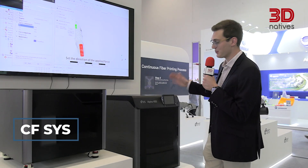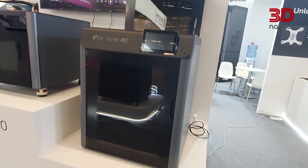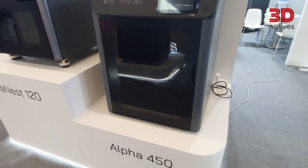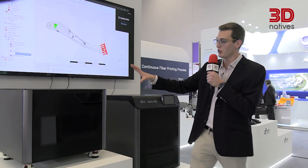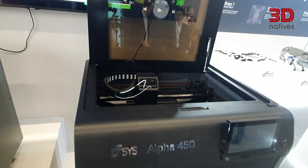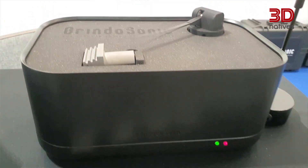Coming right from CFC's booth, which is a brand new company showcasing their printer — a continuous fiber affordable solution selling at around $10,000 for the machine plus the drying station. In here you can put up to 12 kilograms of material and then print with a modular printer which can either print continuous fiber or dual material. Precise quality control is a huge step in achieving success with additive manufacturing.